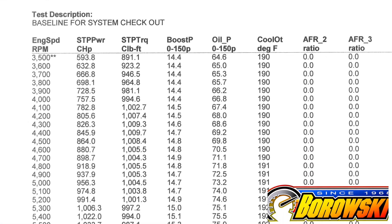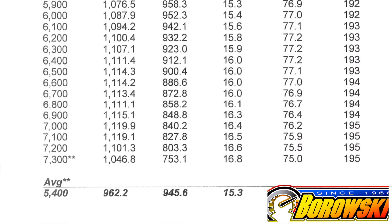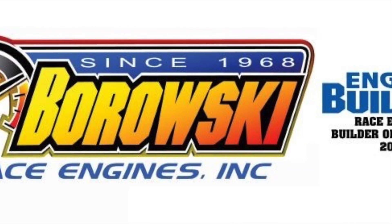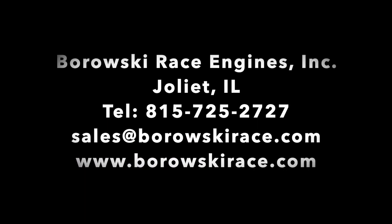A big thing for anybody who wants to go racing this season is we have these parts in stock and you can have it as an engine, short block, long block, rotating assembly, or just plain parts. Give us a call — Borowski Race Engines, 815-725-2727.